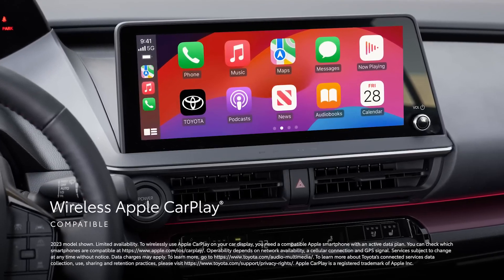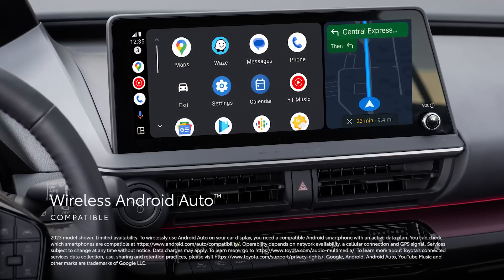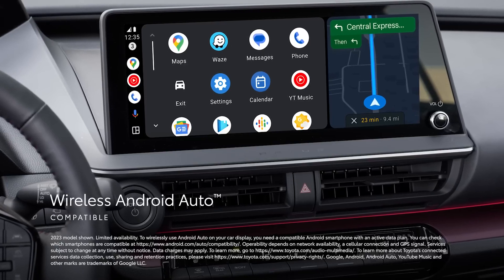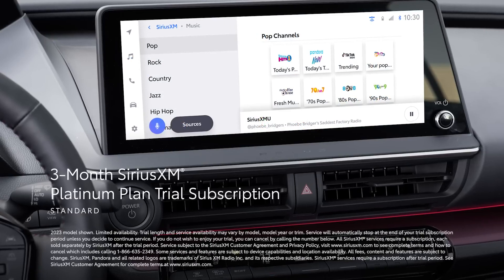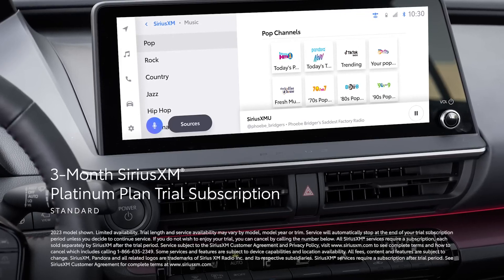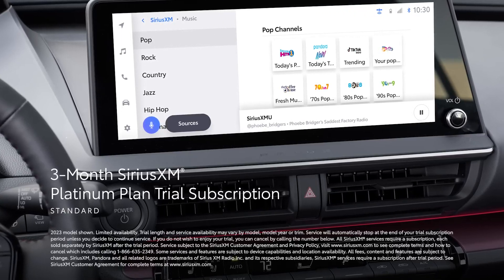Once inside, Prius Prime's well-appointed cabin takes comfort and convenience to a new level. This starts with a standard heated steering wheel on all grades. XSE brings Softex-trimmed heated front seats with 8-way power adjustment for the driver, while XSE Premium adds ventilated front seats, two-position memory for the driver, and available heated outboard rear seats. Furthermore, Prius Prime has 20.3 cubic feet of cargo volume, which can be expanded via the standard 60-40 split fold-down rear seats, making it as practical as it is stylish.